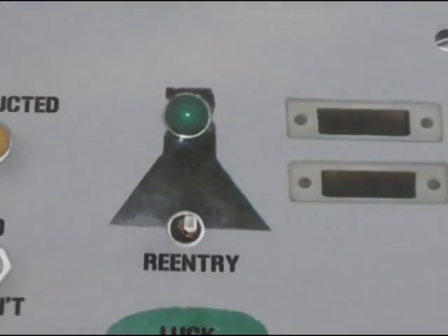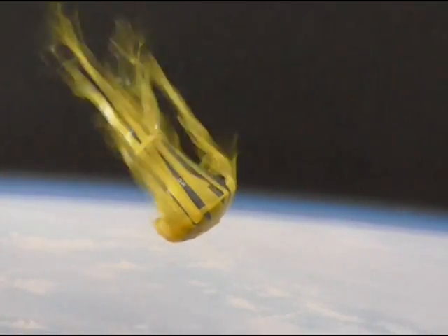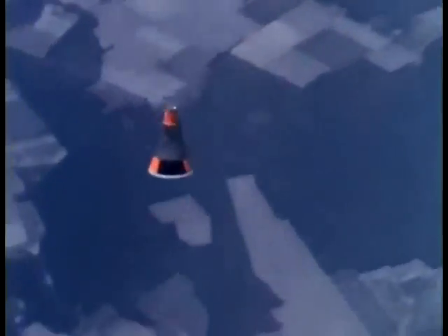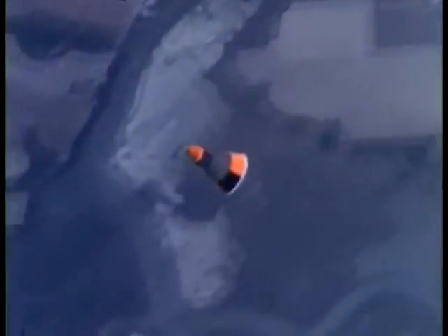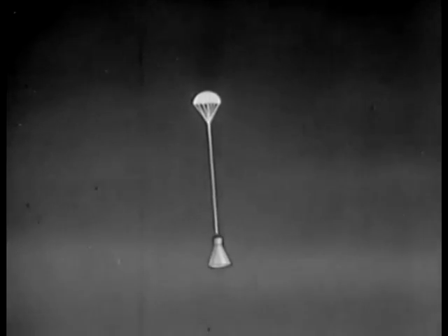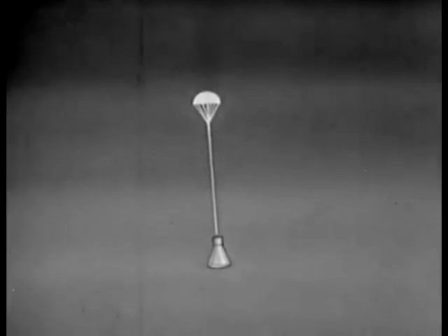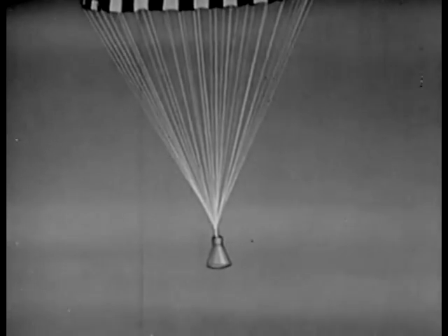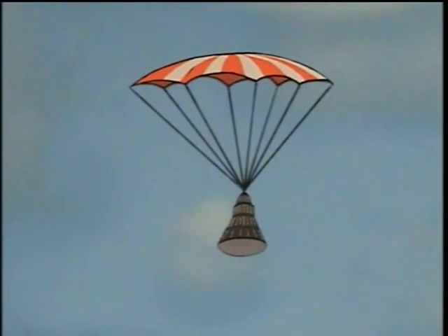And we should be getting some of the reentry activity at this time. We have an indication in the control center that the drogue parachute has deployed. We have a main chute deployment indication. He's going through some clouds at 2,000 feet on the way down.